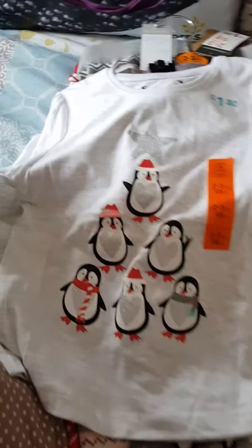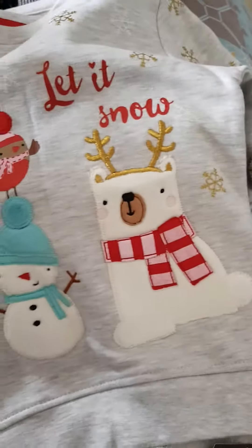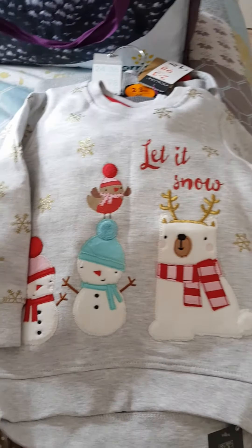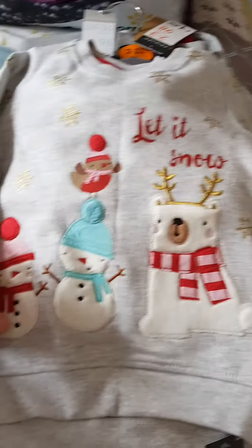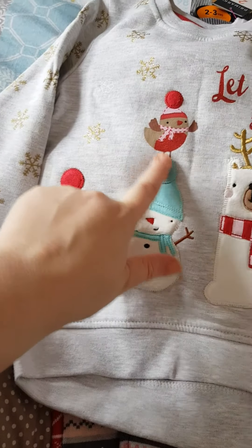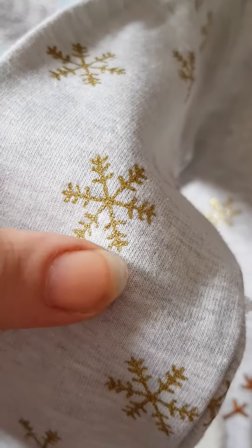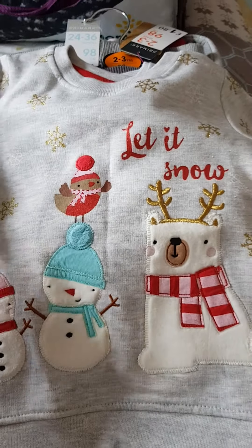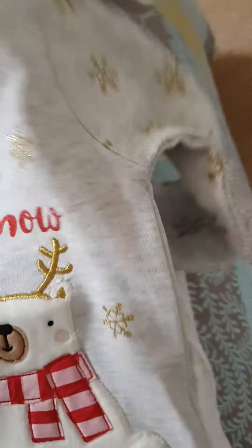The last thing I got her - since she hasn't really got very much Christmassy this year - was this little jumper. It's like a little sweatshirt with a snowman and a little robin, and it's got stitched-in gold snowflakes with a design imprinted on the arms as well. I just thought it was gorgeous and it made a lovely little outfit for her. That was five pounds.